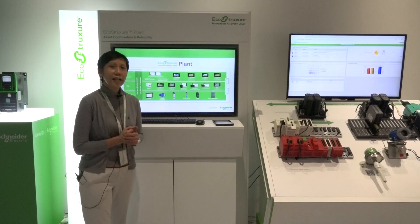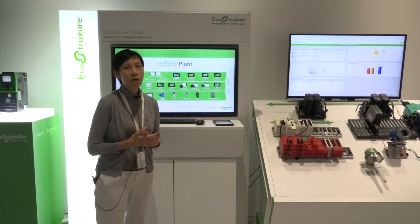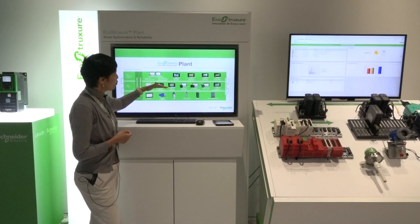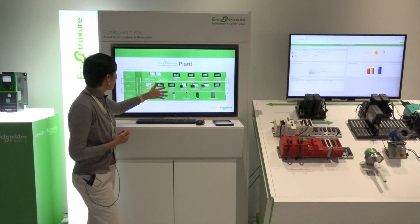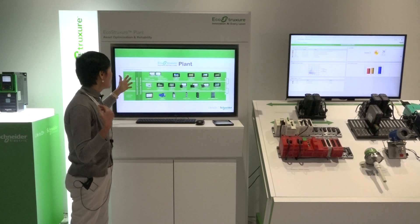Schneider's solution is based on a three-tier architecture where we have connected products, edge control, and apps analytics and service layer — all three layers are embedded with cybersecurity.